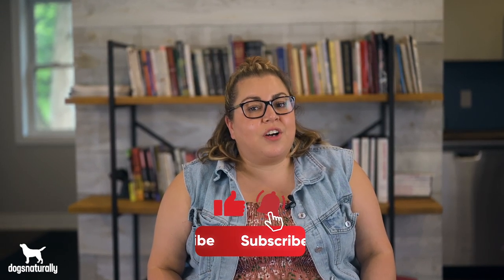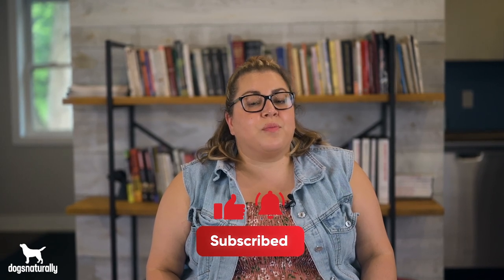Overall, you have plenty of great natural options to help if your dog has a UTI. Now you can be confident you can help your dog naturally at home if she develops any UTI symptoms. If you have any more questions about UTIs, feel free to leave them in the comment section below, and don't forget to subscribe and visit dogsnaturallymagazine.com for more information.